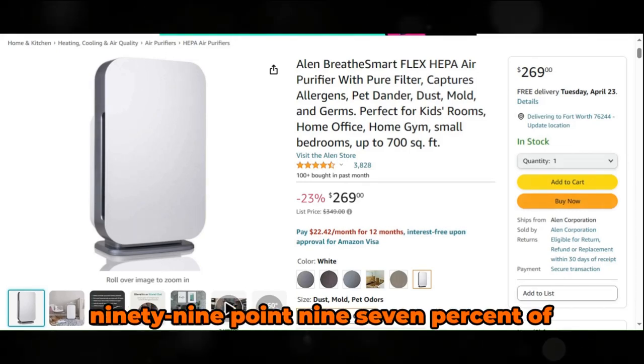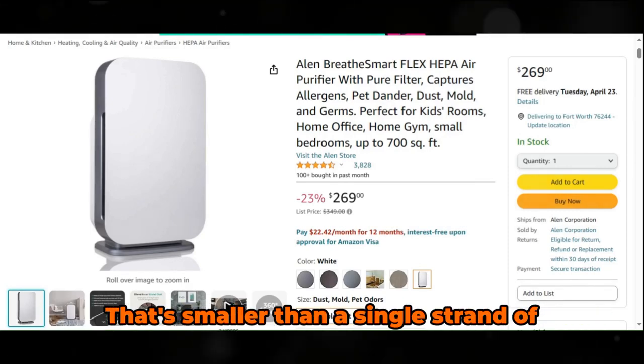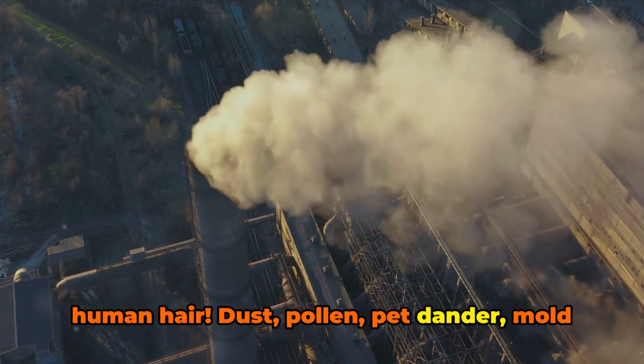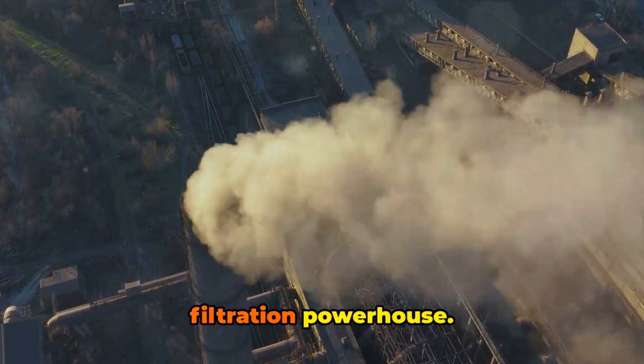The heart of the Breathe Smart Flex is its high-capacity HEPA filter — a true HEPA filter capable of capturing 99.97% of airborne particles as small as 0.3 microns. That's smaller than a single strand of human hair. Dust, pollen, pet dander, mold spores, and even microscopic allergens don't stand a chance against this filtration powerhouse.